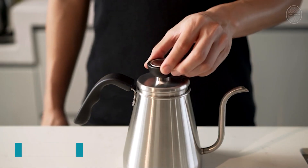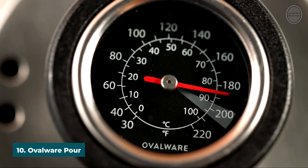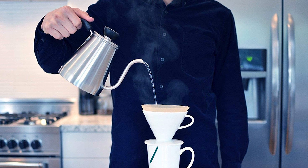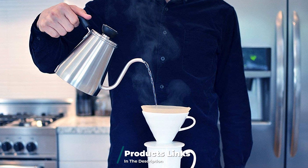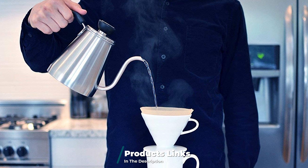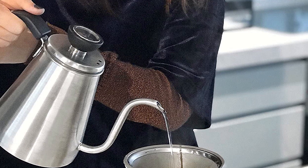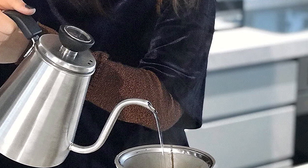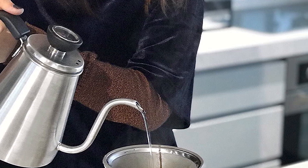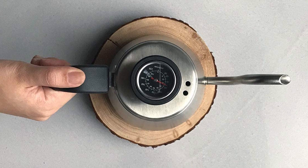Finally, the number ten position is dominated by the Ovalware Pour Over Coffee Kettle. The Ovalware coffee kettle is an excellent tool to make the perfect cup of coffee or tea on cold mornings at camp. A simple design and an ergonomic handle make this camping kettle the perfect outdoor gear. The kettle's tight gooseneck combined with a firm handle provides ultimate comfort while pouring. While designed as a drip coffee kettle, it can also be used as a tea kettle by campers.